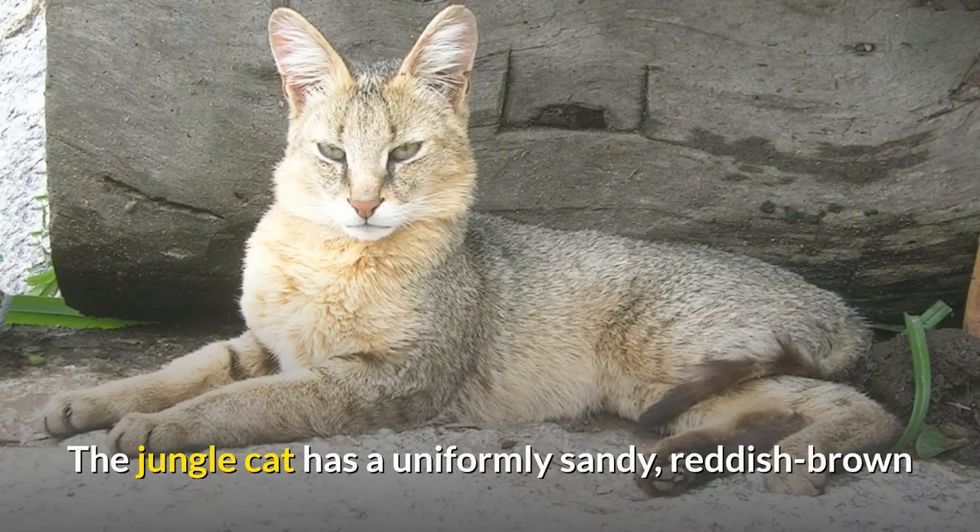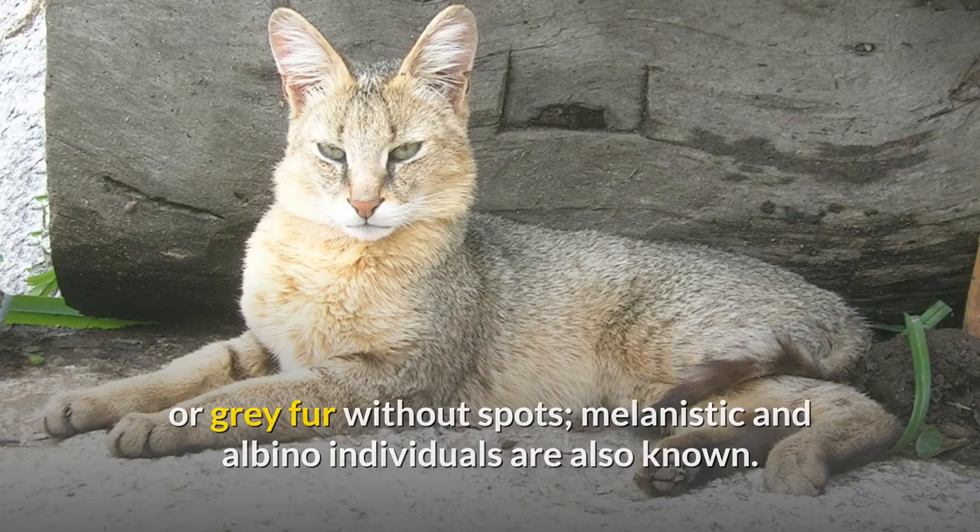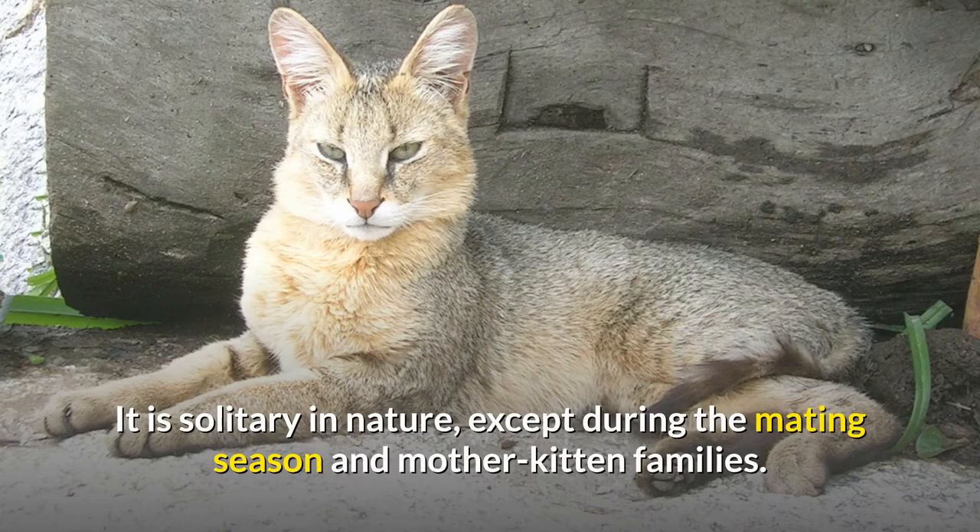The jungle cat has a uniformly sandy, reddish-brown or gray fur without spots; melanistic and albino individuals are also known. It is solitary in nature, except during the mating season and mother-kitten families.